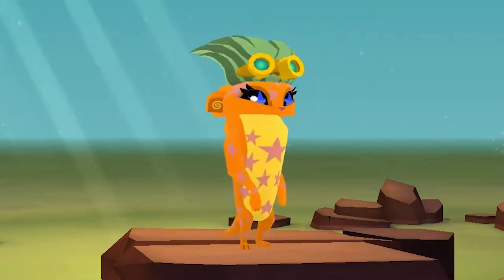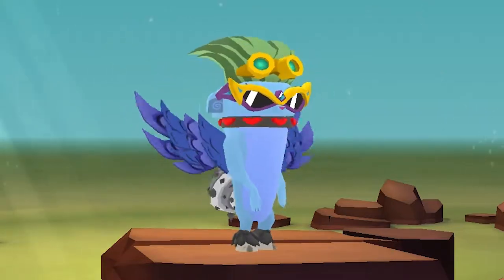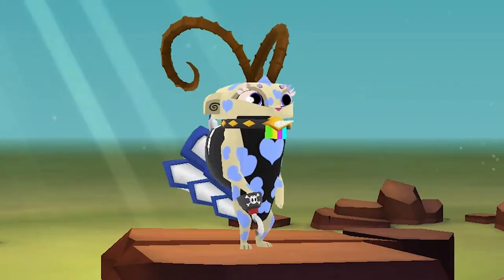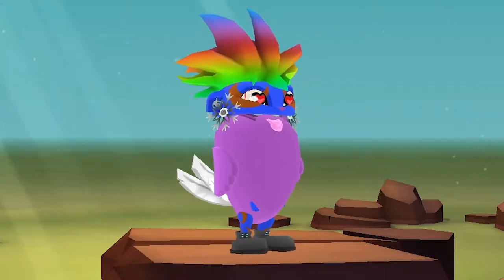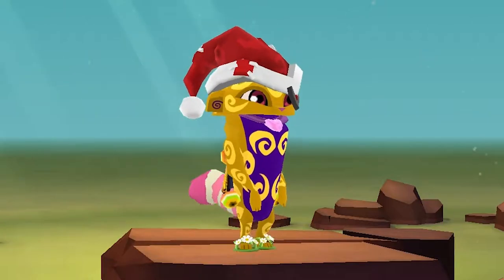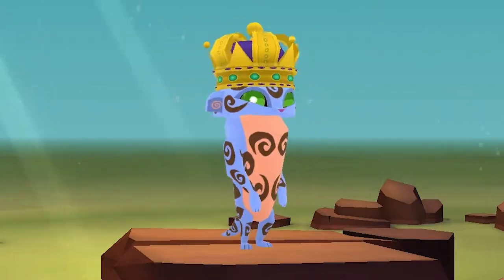First I'm just going to go through some random outfits to show you what each item looks like. I quite like the way that cuffs and bracelets look on this animal. The collar items appear a little bit small though.